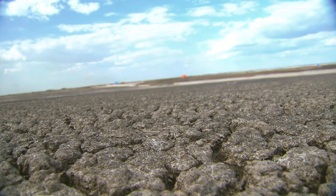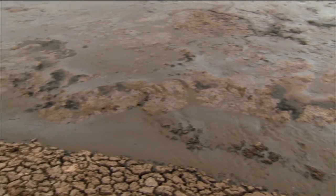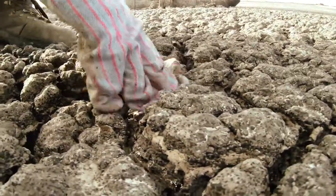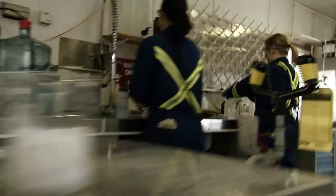It can take decades — possibly centuries, we don't know yet — for it to consolidate to the point where you could walk on it or drive a truck on it. So it's clear that if you want to achieve progressive reclamation of this material, we're going to have to intervene in some way with some sort of technology development to get it to settle and consolidate faster.